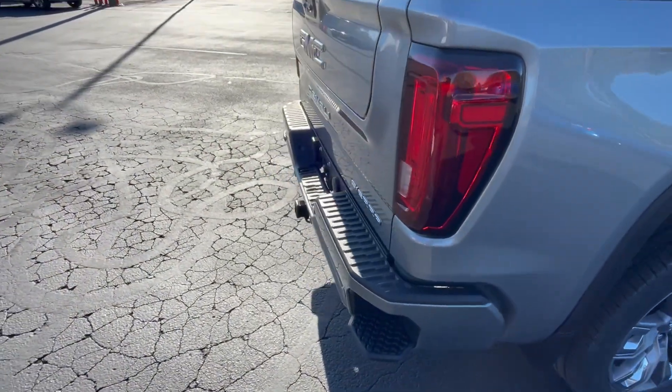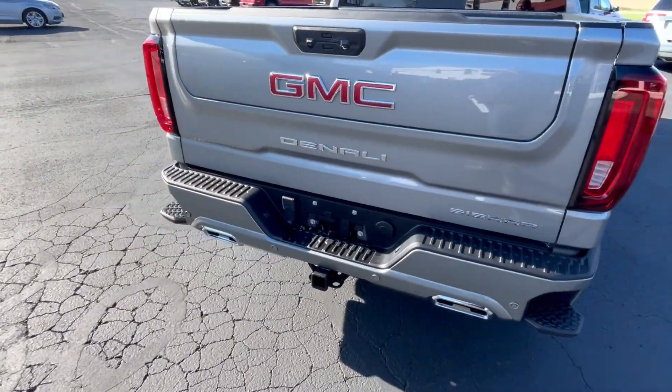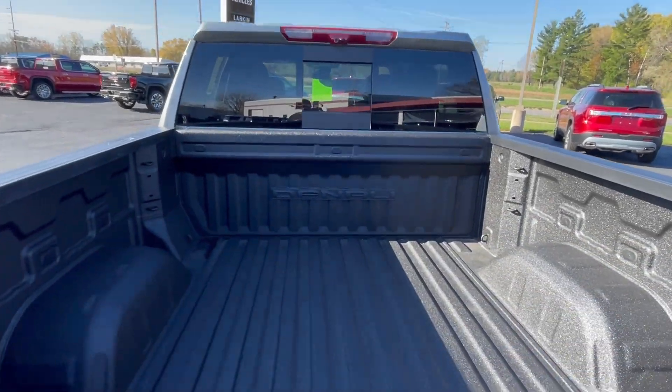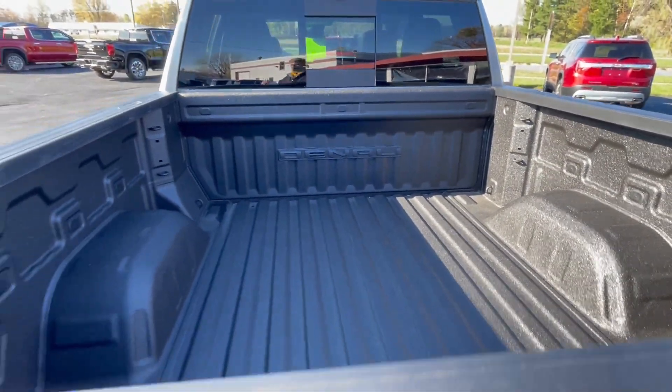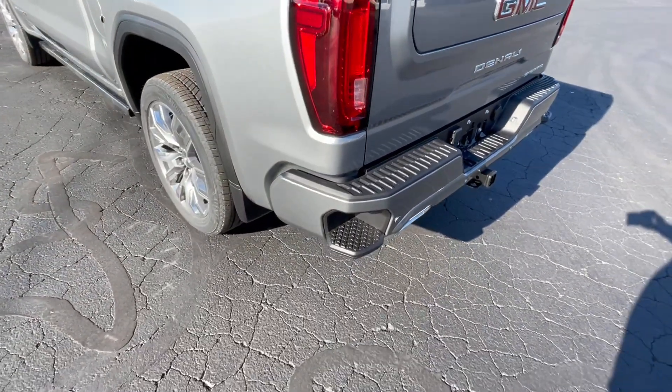Multi-Pro tailgate — we'll go through that in just a little bit. Dual exhaust. Power rear window. Spray-in bed liner. Rear steps.